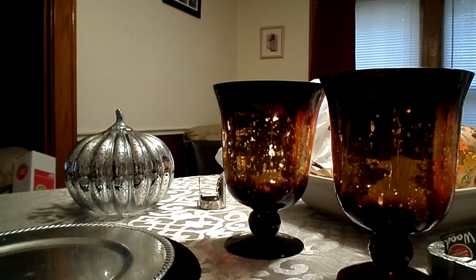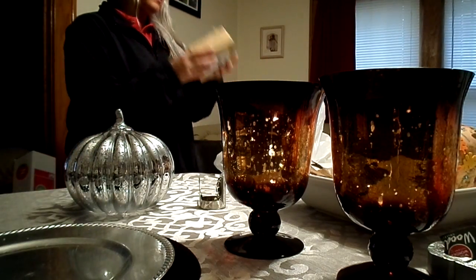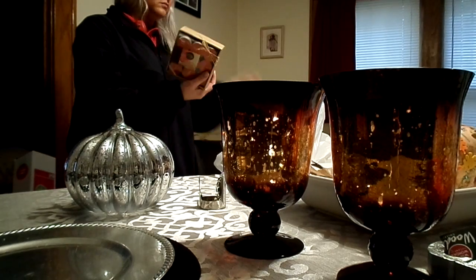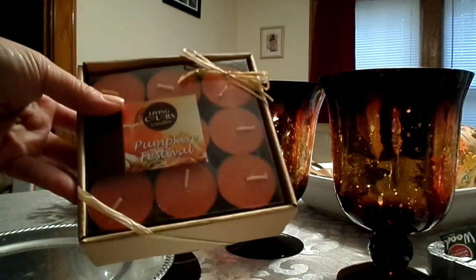And then I got these pumpkin festival tea light candles. They were normally five bucks, so I got those for two dollars and fifty cents.